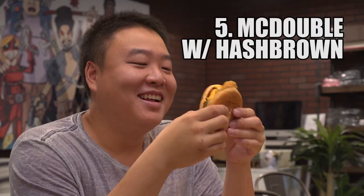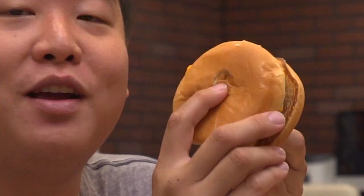This is a McDouble, a hash brown, and a fresh brand new fingerprint that they gave me. That's good, dude.